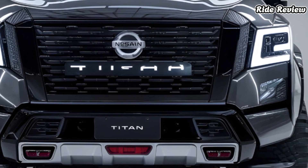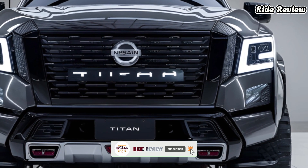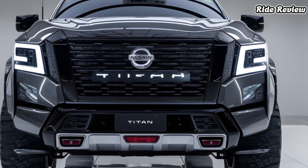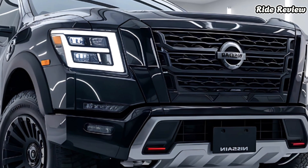Muscular fender flares exude confidence, while new color options like Baja Storm Metallic add personality to its rugged frame. The 20-inch aluminum alloy wheels and skid plates are not just for looks — they're built to tackle tough terrain.